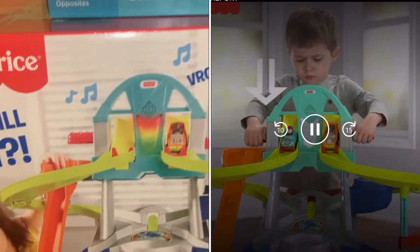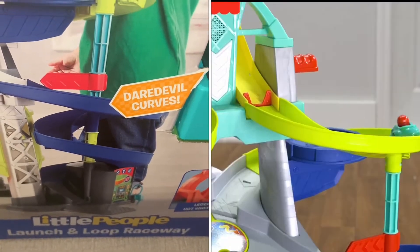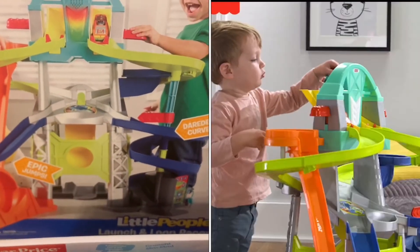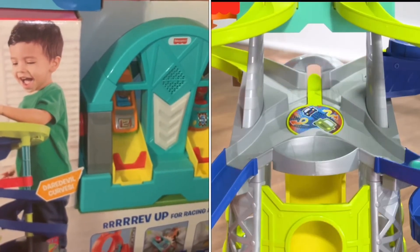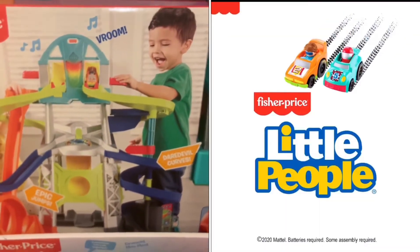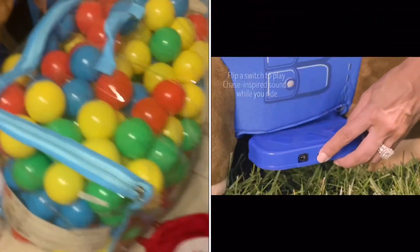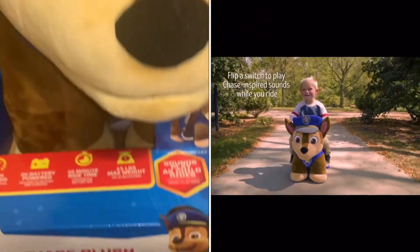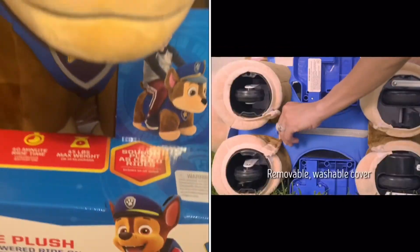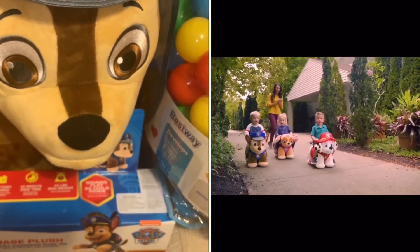Now moving on to my youngest son. This is his big gift from Santa — the Little People Raceway. It has a gas station, the cars can do jumps, you can make them crash into each other, there are loops, hoops, and a little door where the cars can fall down. Santa really liked it too. We were on the fence about the Paw Patrol raceway but Santa said this one was better. His medium gift from Santa is this Chase ride-on from Walmart — it coincides with my older son's video rocker so they both have something to sit on.